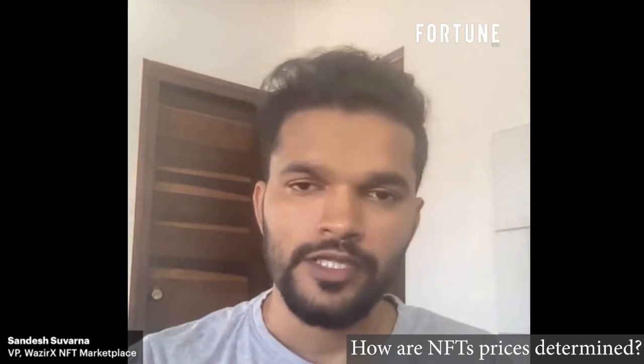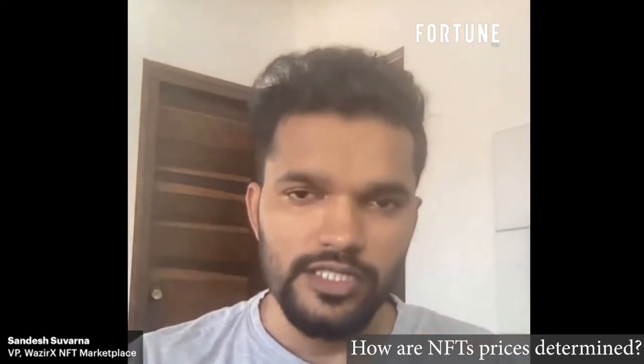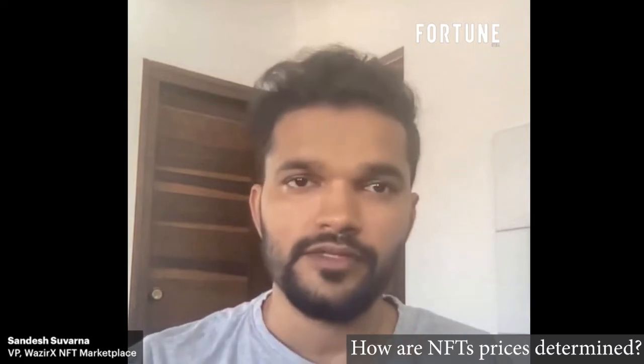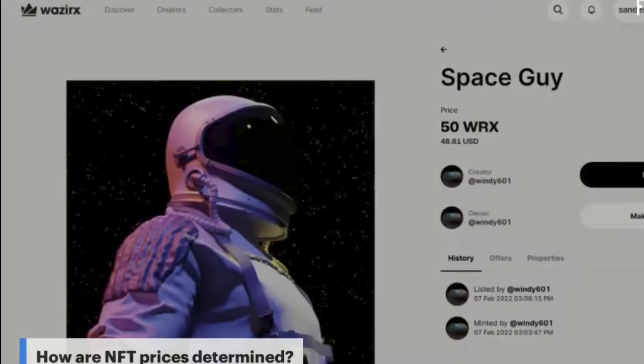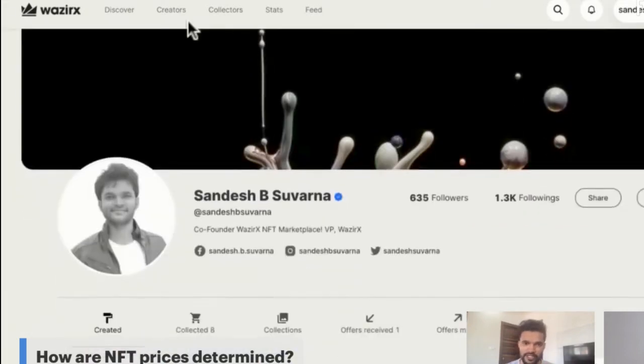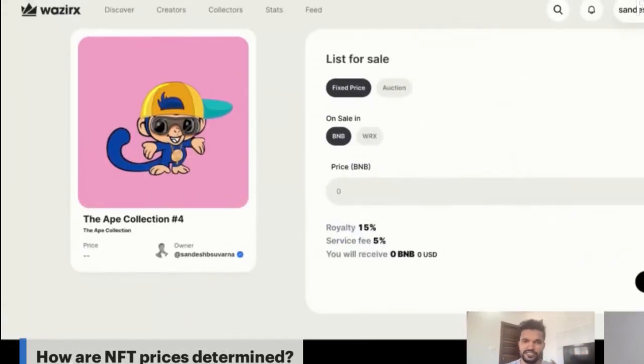One approach for creators unsure about pricing is to go to an NFT marketplace and browse all listed NFTs to get a ballpark price. On our marketplace, when listing an NFT for sale, we offer three options. The first is fixed price — for example, listing at 50 WRX. If a creator knows exactly what price they want, they can use fixed price.